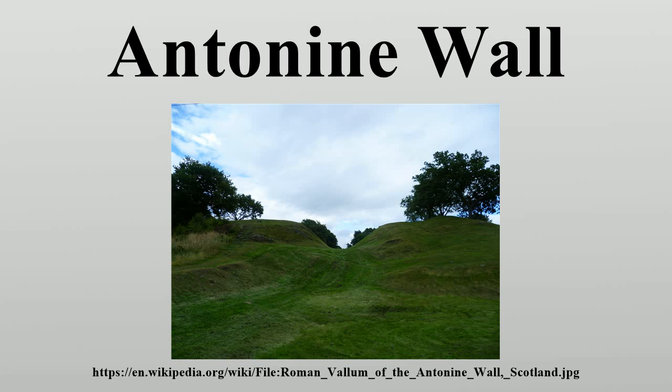The best preserved but also one of the smallest forts is Rough Castle Fort. In addition to the forts, there are at least nine smaller fortlets, very likely on Roman mile spacings, which formed part of the original scheme, some of which were later replaced by forts. The most visible fortlet is Kinneil, at the eastern end of the wall, near Bo'ness.